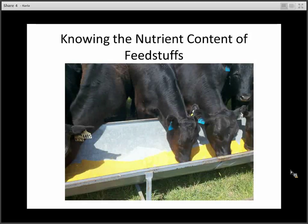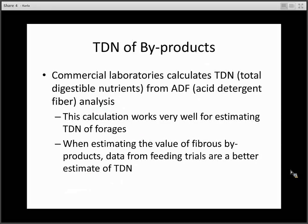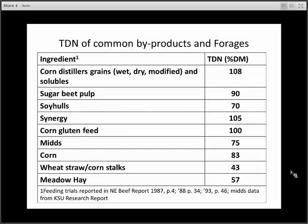We have to know the nutrient content of feedstuffs. We're going to start by talking about TDN, or total digestible nutrients, which is a measure of the energy available for the animal — specifically the TDN of byproducts. We always encourage producers to take feed samples to a commercial laboratory for nutrient analysis. When commercial laboratories calculate TDN, they calculate it from acid detergent fiber analysis rather than performing a wet chemistry analysis. This works well for estimating the TDN of forages, but for high-fiber byproducts, data from feeding trials is a better estimate.